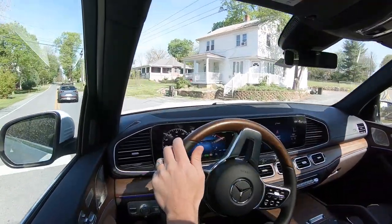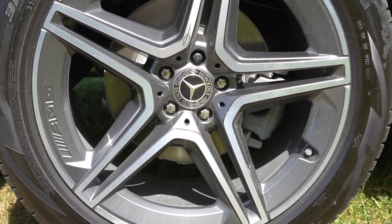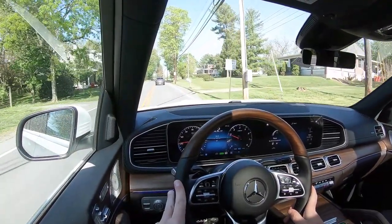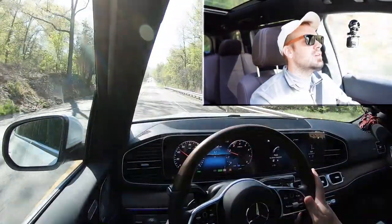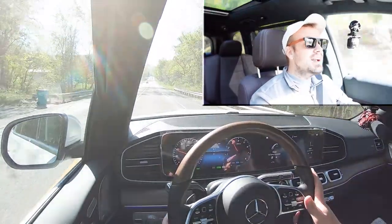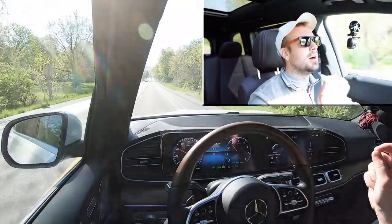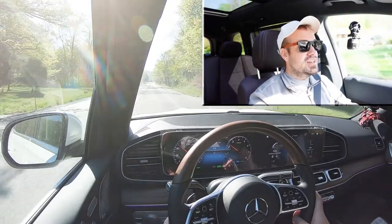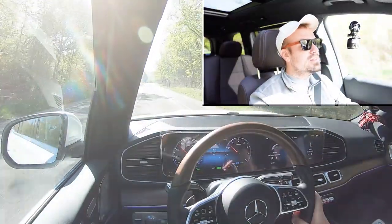Braking is equally important. Up front you'll find 14.8-inch ventilated front discs and 13.6-inch ventilated rear discs. The 60-to-zero stopping distance comes in at a very impressive 113 feet. The braking feel is fine — a little on the softer side — but that 113-foot number definitely speaks for itself. Incredible braking power, especially given the size of the GLS.